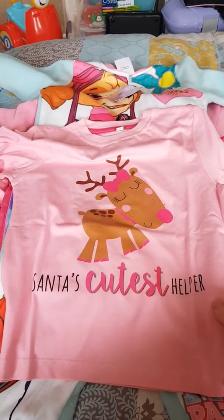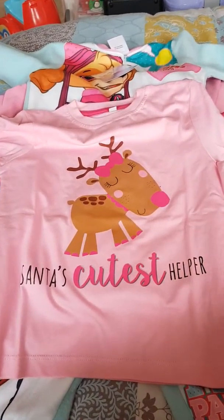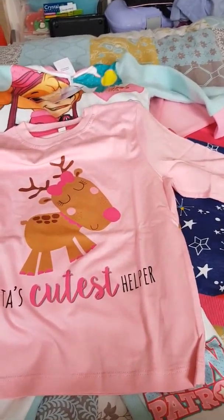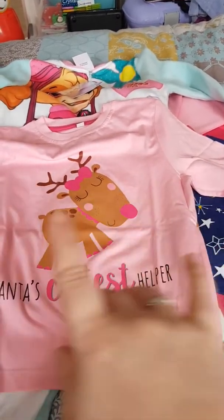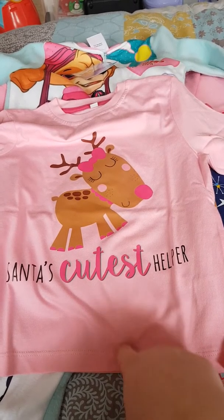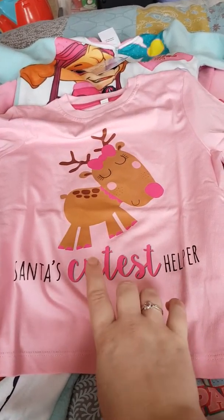So first of all, I got this little 'Santa's Cutest Helper' top — it's just got a little reindeer with a bow on. Now this was one of the ones you could get personalised and the name would go here, but I just didn't like it with the personalisation. It's just a long-sleeve top. I've got the receipt, so I'll tell you the original retail price and then what they were on offer for, and then I got it with an extra 25% off because they had a flash sale on.